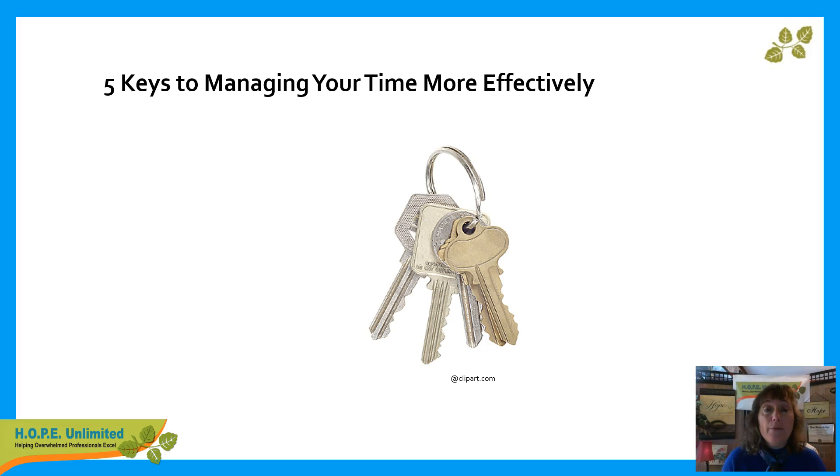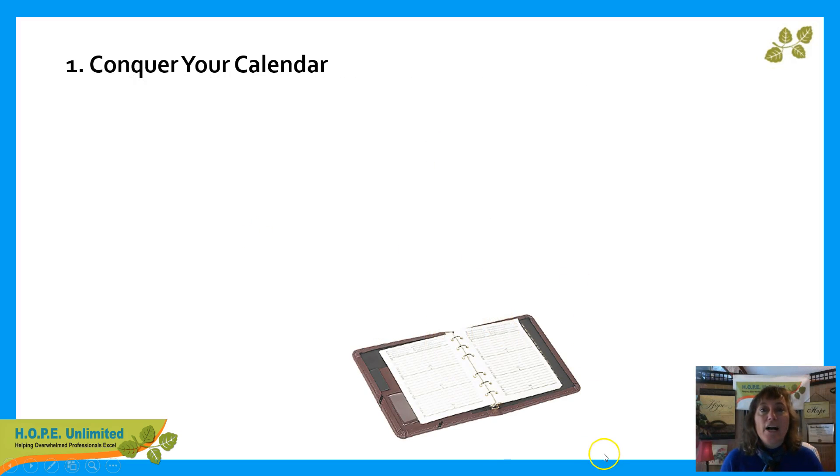And in managing your time, I'm attempting to keep this at no more than six minutes, hopefully closer to five. So let's get going. The first key is to conquer your calendar. Learning how to calendar well is a great skill for managing your time more effectively. Here are a few tips.